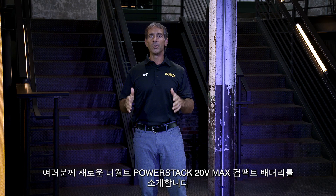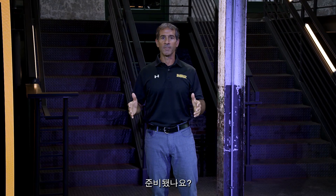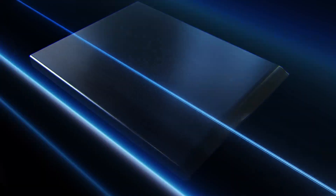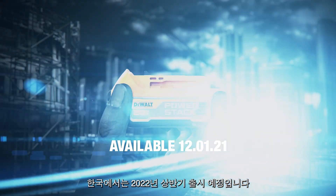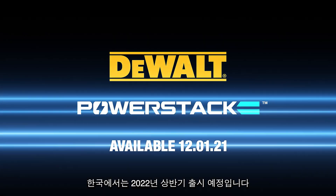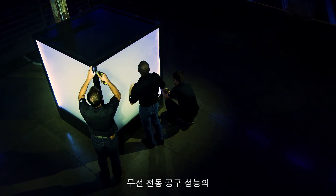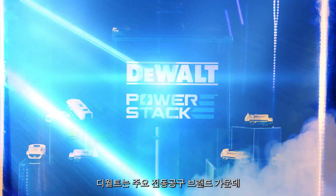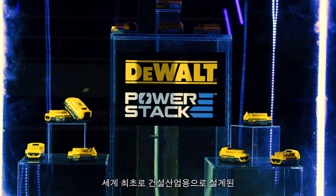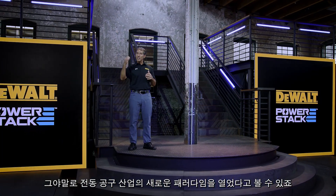I'd like to introduce you to the new DeWalt PowerStack 20 Volt Max Compact Battery. The new DeWalt PowerStack 20 Volt Max Compact Battery is a technological breakthrough that sets a new standard of performance for cordless power tools. DeWalt is the world's first major power tool brand to use pouch cell batteries designed for the construction industry. DeWalt PowerStack is the next dimension in power.